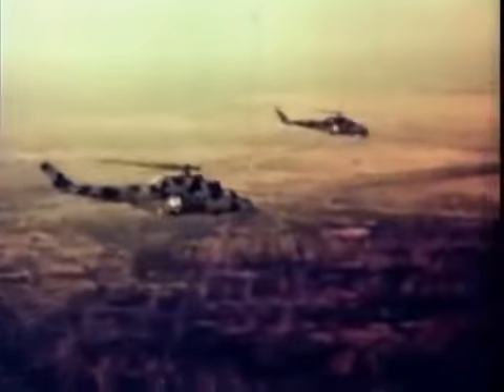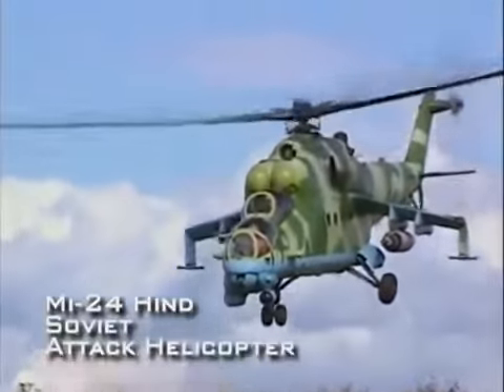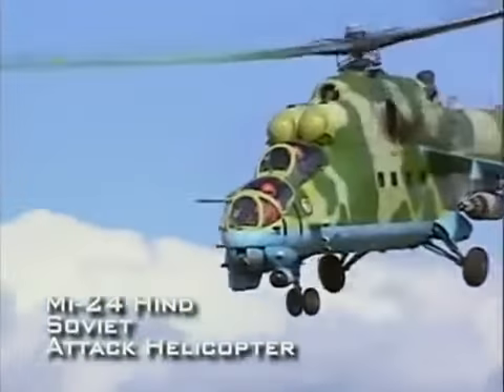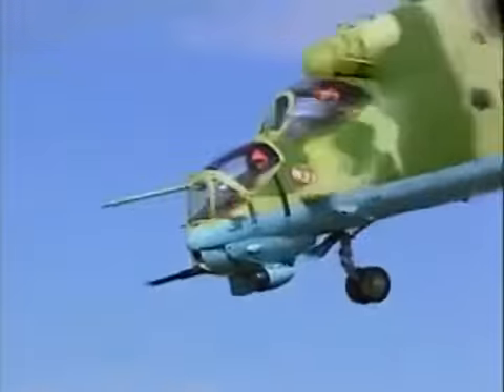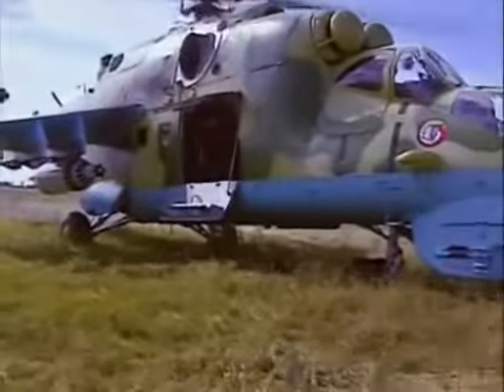Meanwhile, on the other side of the Iron Curtain, the Soviets began developing their own attack helicopter — the Mi-24 Hind. It was not only a formidable attack chopper capable of 170 miles per hour, but also large enough to carry eight troops. It could even drop bombs, a unique ability even among the latest attack helicopters.